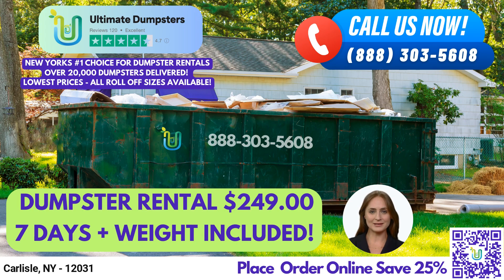A 20-yard dumpster is approximately 22 feet long, 8 feet wide, and 4 feet tall. It's ideal for medium-sized projects such as home renovation waste, demolition debris, and construction waste.